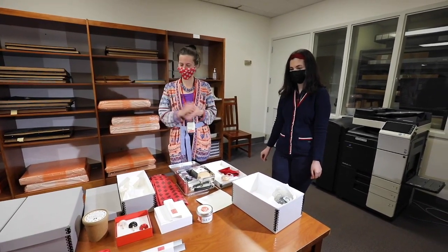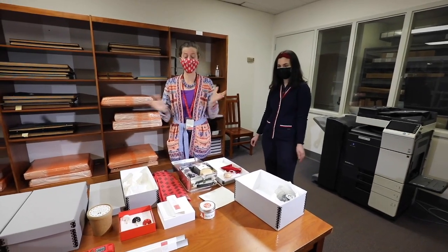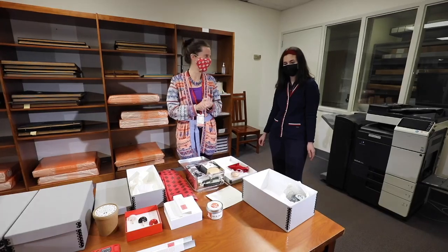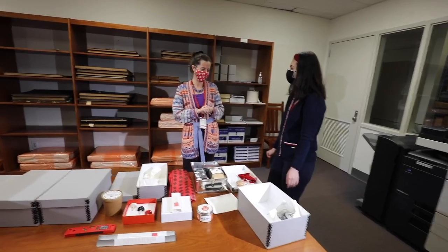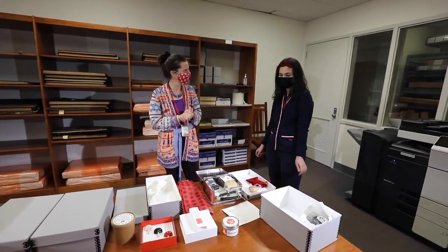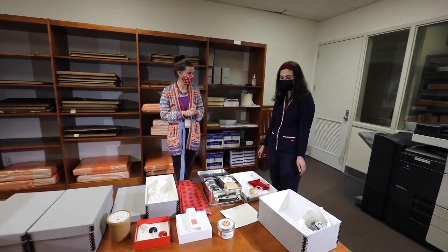We've already opened these and put them in their acid-free boxes, but this gives you a taste of how much fun it is to open one of his FedEx boxes — you really never know what you're going to get. Thank you, Alex, for all these wonderful materials. We're continually adding to this collection. Can you tell me any of the other challenges you've had going through this collection, or things you've learned about the design process?